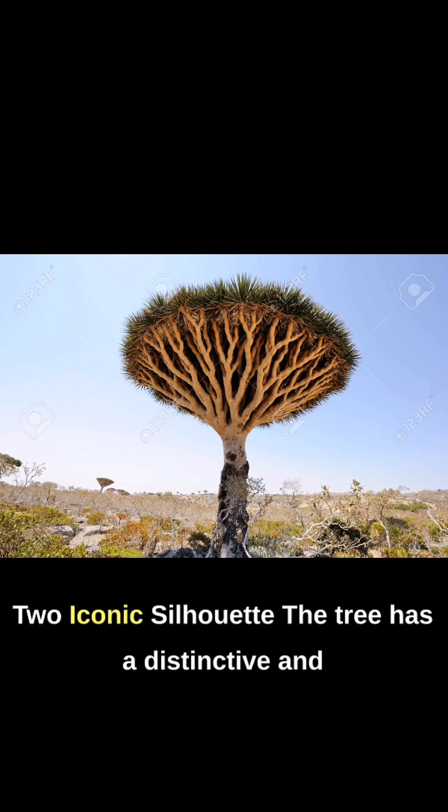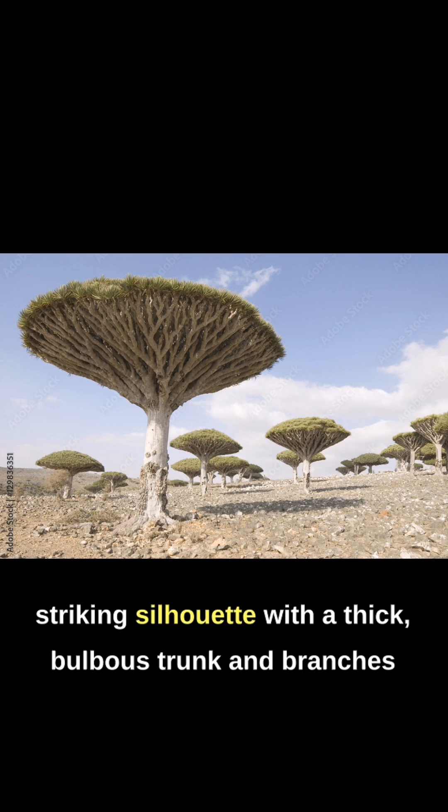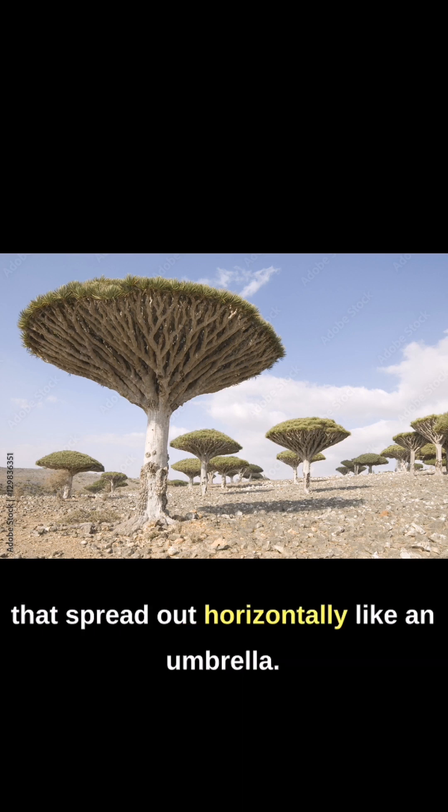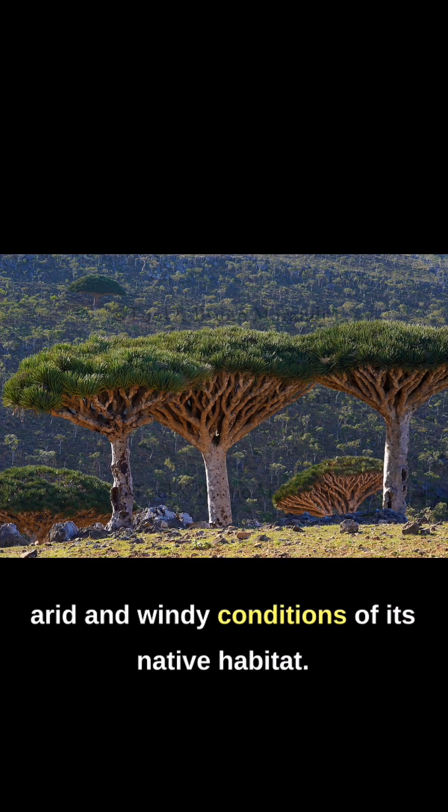2. Iconic Silhouette. The tree has a distinctive and striking silhouette, with a thick, bulbous trunk and branches that spread out horizontally like an umbrella. Its unique shape is an adaptation to the arid and windy conditions of its native habitat.